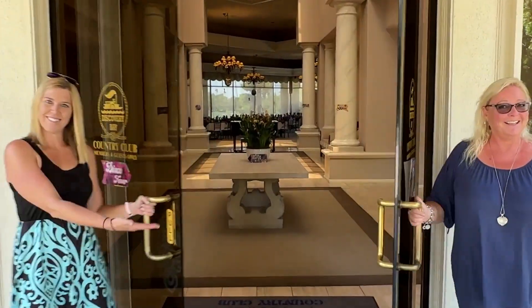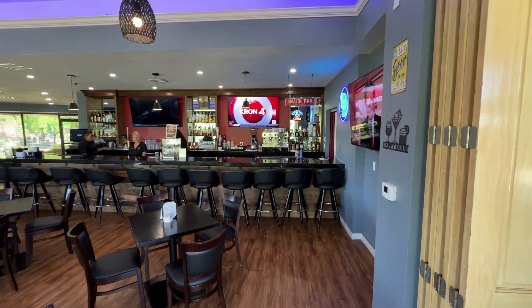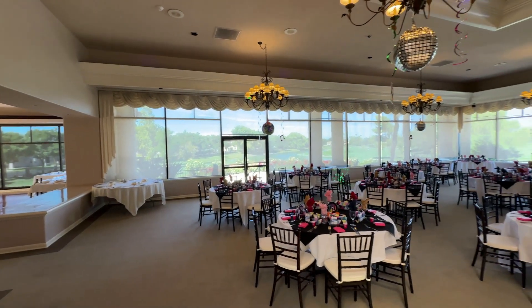18-hole golf course with all kinds of amenities including lots of events. They have different craft fests, holiday events — just fun all the time here.